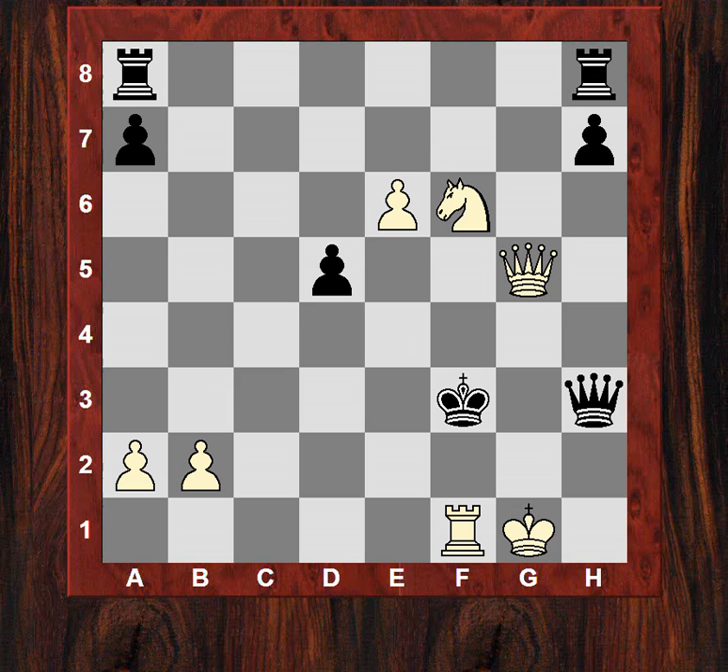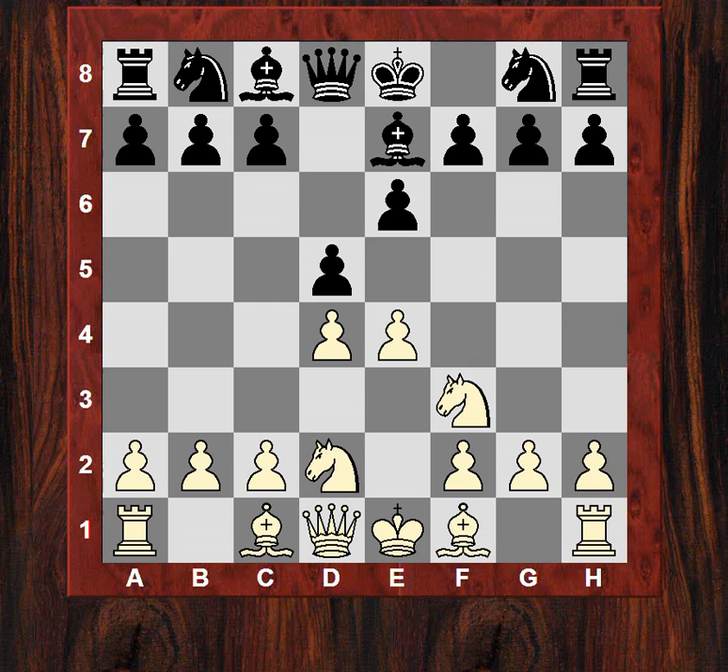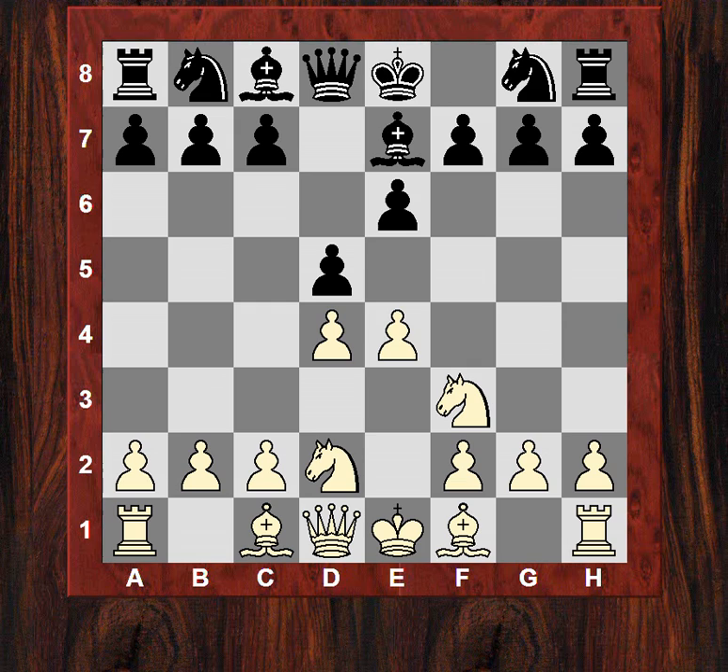So black was so close yet so far at the same time, with his mating intentions on the light squares. There were a labyrinth of variations and possible defences, and there were some chances it seems for black to have technically equalized. Let's just do an overview and summary of this game - I just appreciate it for its entertaining value of the king hunt, the unexpected king hunt really.